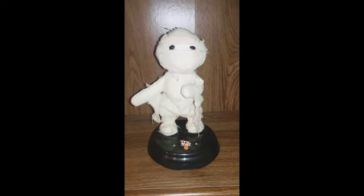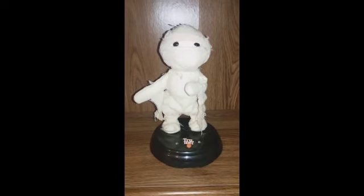All right, gonna go ahead and play him in the dark now. So be right back. All right, now here he is in the dark.